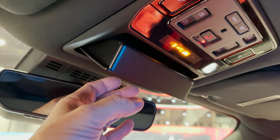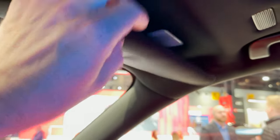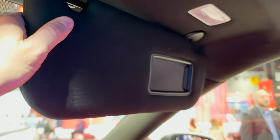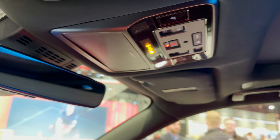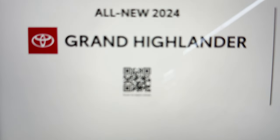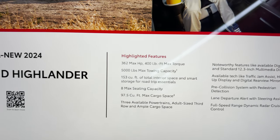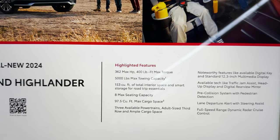We've got a sunglass holder, lights up here, safety connect, and a microphone for the passenger. This particular one has a big panoramic moonroof — it could be because it's a show car. We've got 362 horsepower and 400 pound-feet of torque — that's with the Hybrid Max.